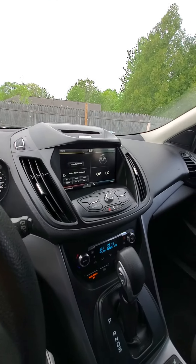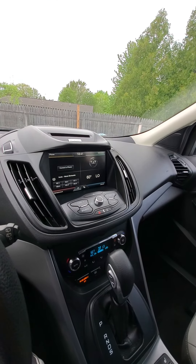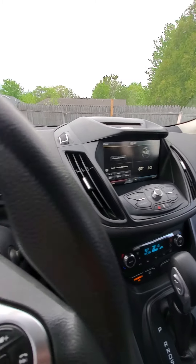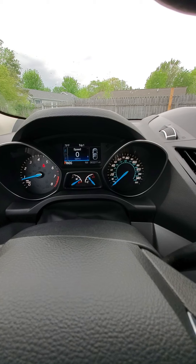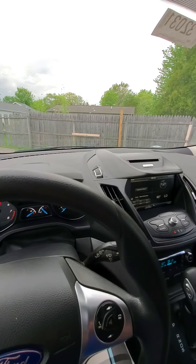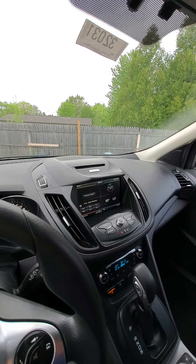Again, 2015 Ford Escape. It's got 63,277 miles on it. Again, Mike from Schaefer Chevrolet. Thank you for watching.